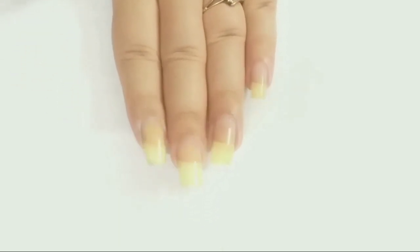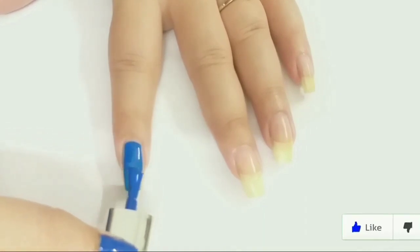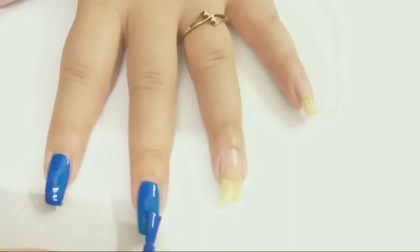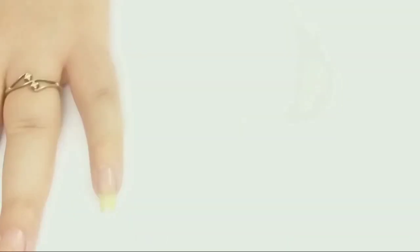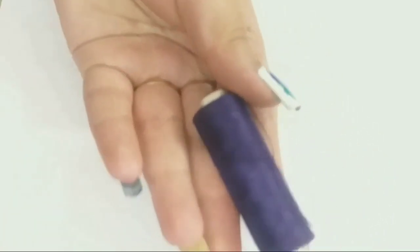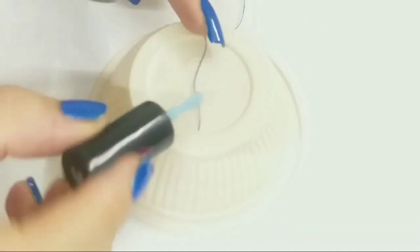I'm applying blue color of brand Lakme on my index finger, applying blue color on my middle finger, and applying blue color on my pinky. For this design I am using thread — you can use any thread which is easily available at your home.